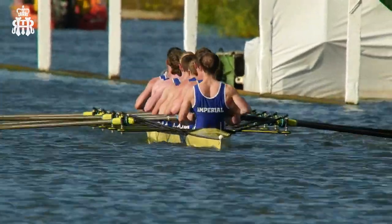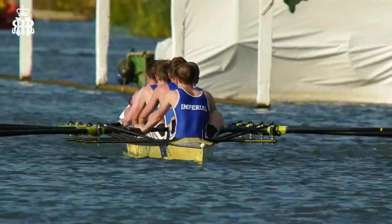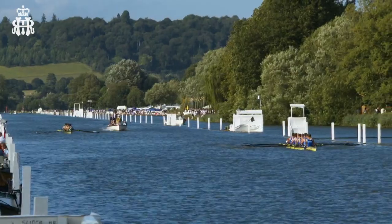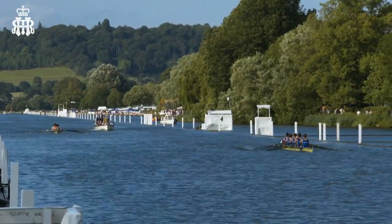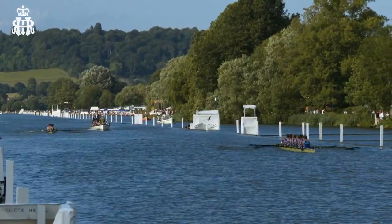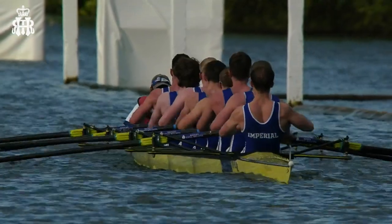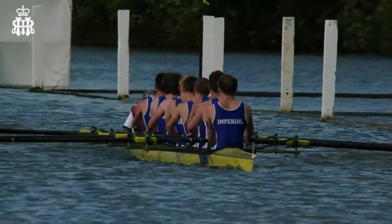How do you think they're feeling going through that middle part of the course with everything coming at them? It must be a brilliant experience to race at your first Henley, to be out here on this course in these conditions, racing a crew like Imperial who are so strong. You can see the conditions — they're still handling them fairly well. There's a bit of breeze on the course, you can see the flags moving, but not much more than that. Imperial are fully in control.